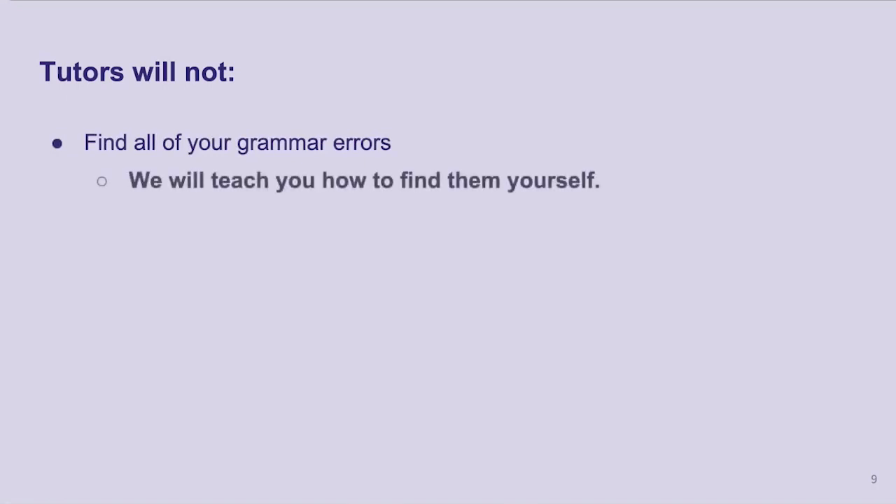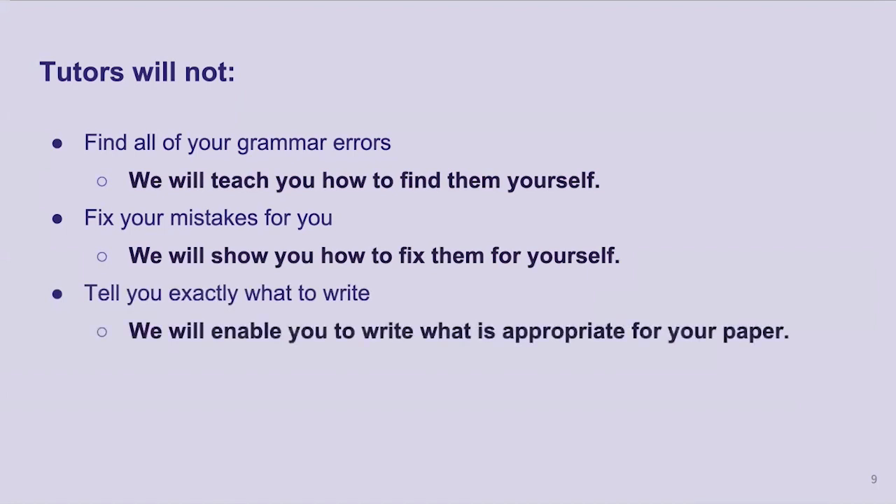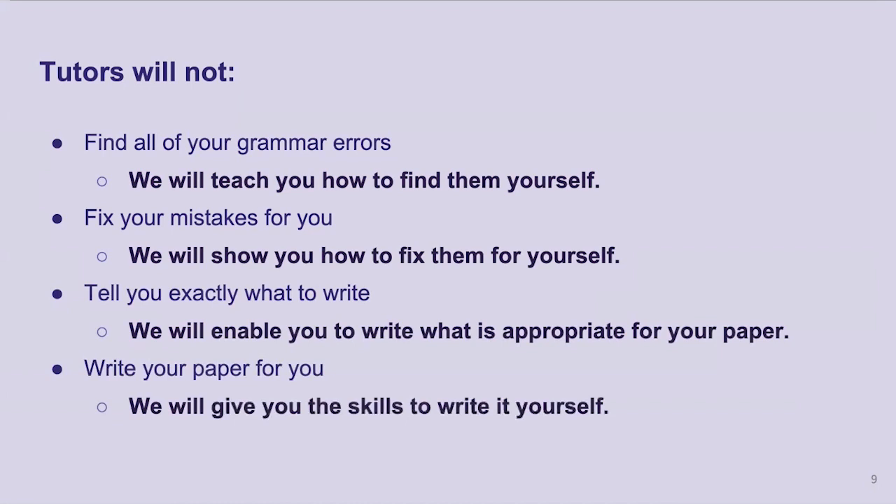There are some things that tutors will not do. We will not find all of your grammar errors, but we will teach you how to find them yourself. We will not fix your mistakes for you — we will show you how to fix them yourself. We will not tell you exactly what to write; however, we will enable you to write what is appropriate for your own paper. And of course, we will not write your paper for you — we will give you the skills to write the paper yourself. Keep in mind this paper is yours, and we want it to sound like you.